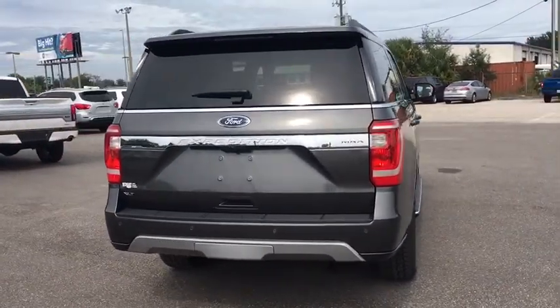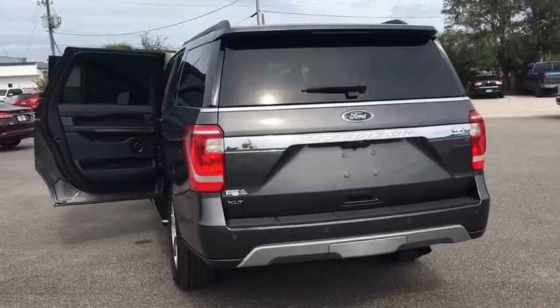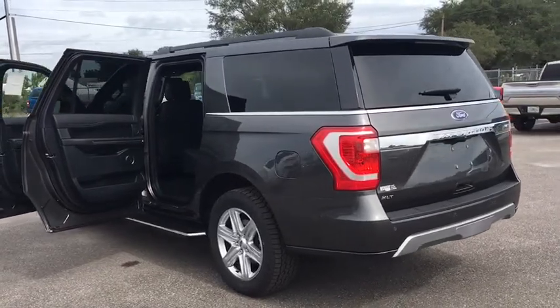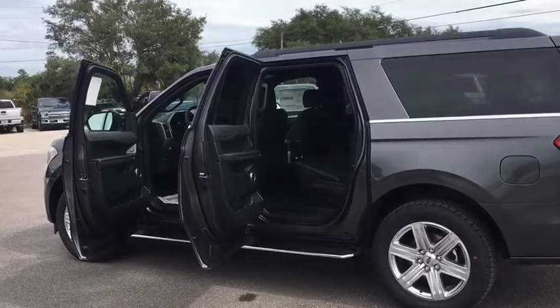Rear window defroster, electronic stability control, security system, power windows, compass, fog lights, heated steering wheel, trip computer, Sirius satellite radio, remote keyless entry, panic alarm, overhead console.